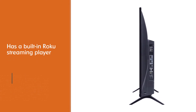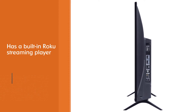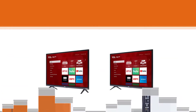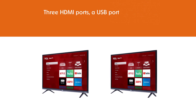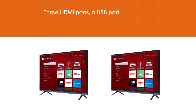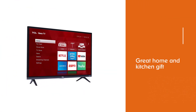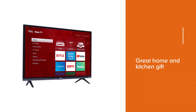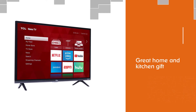The TV also has a built-in Roku streaming player, so you can stream content from popular services like Amazon, HBO, Netflix, Hulu, and YouTube. Some other nice-to-haves: three HDMI ports, a USB port, and a headphone jack. If you have a home cook you really want to spoil, we think this makes a particularly great home and kitchen gift.